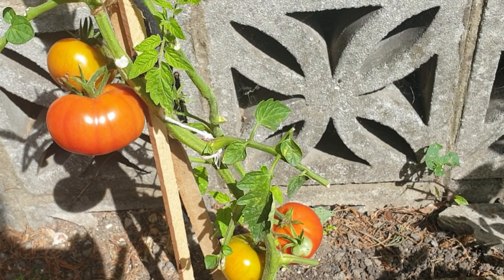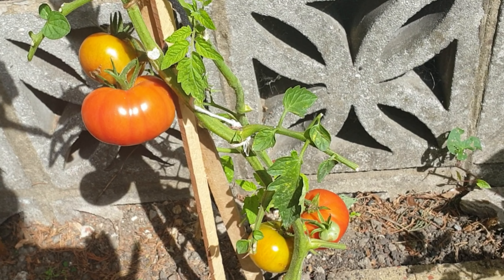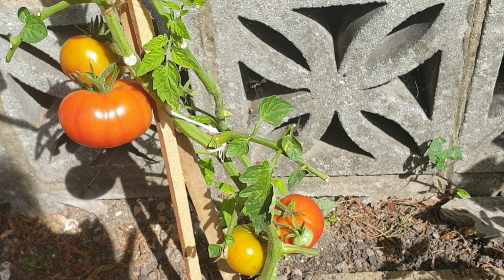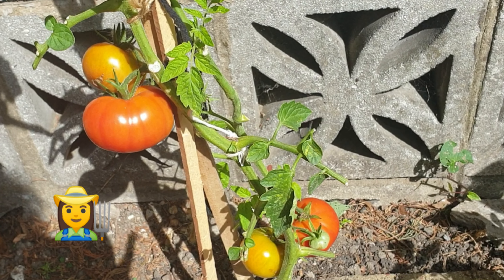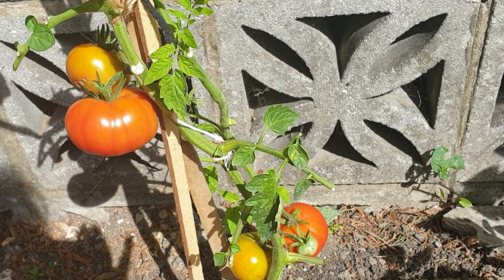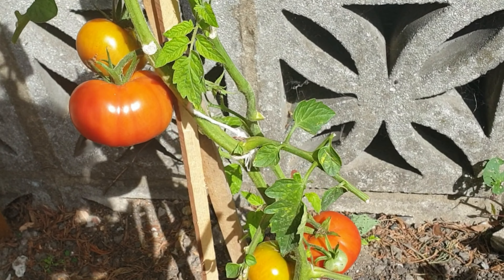Anyway, I know for many people this is probably a really insignificant tomato harvest, but for me because it's my first time growing tomatoes I am so excited, and I just wanted to share my excitement with everybody.